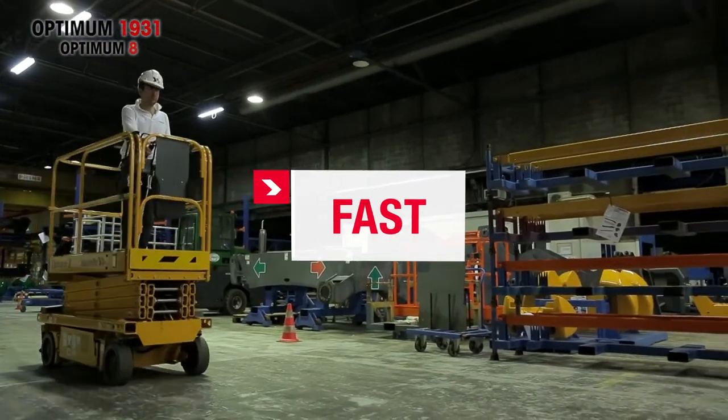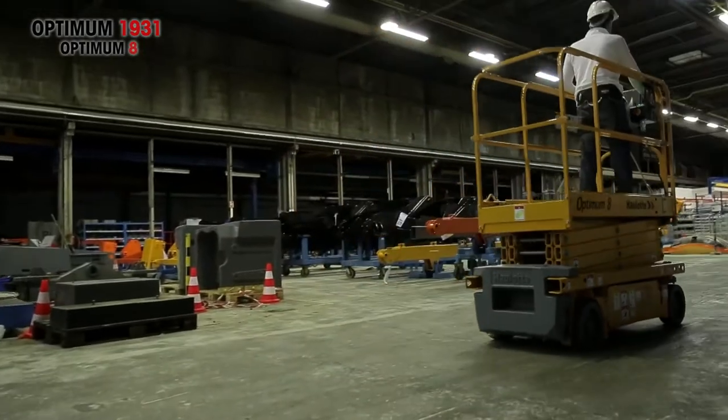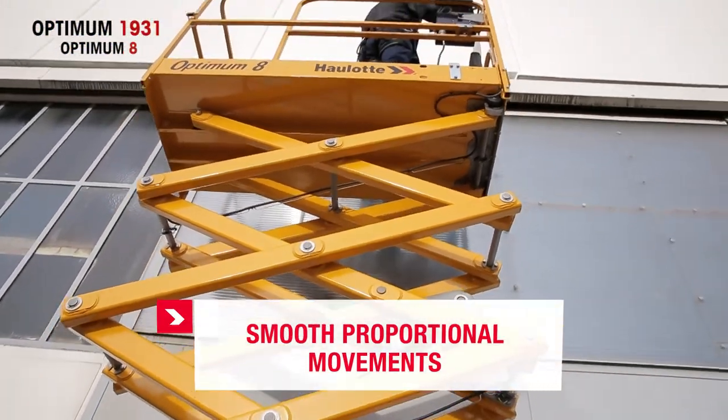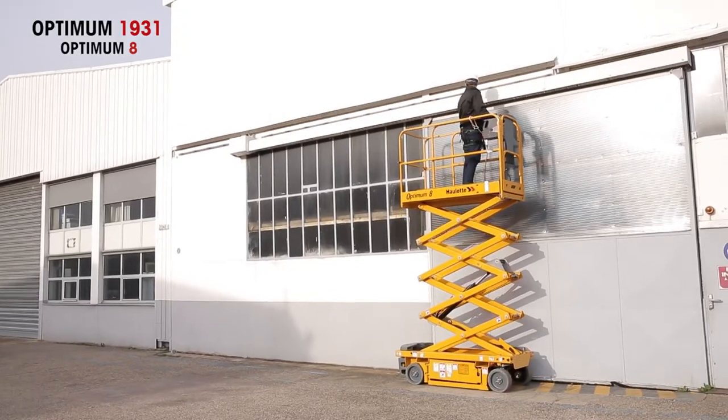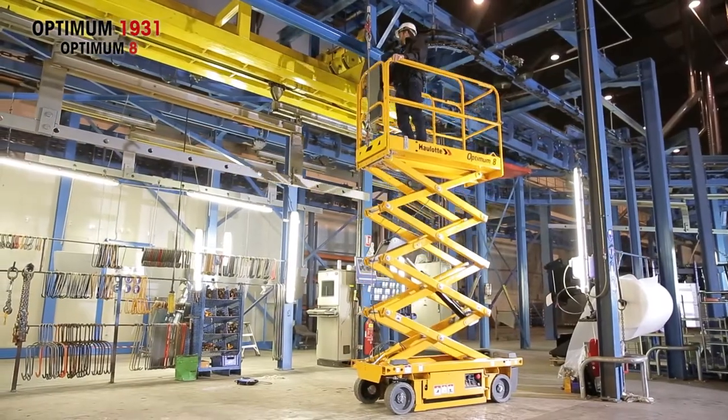With its forward speed of 3.1 miles per hour, Optimum 1931 moves quickly to ensure optimal productivity. With its smooth proportional movements, Optimum 1931 is flexible both in elevation and while driving, contributing to the operator's on-the-job comfort and confidence.